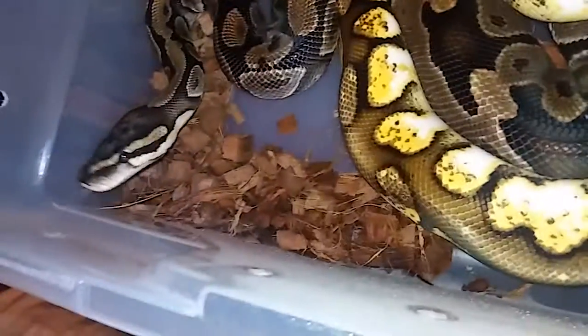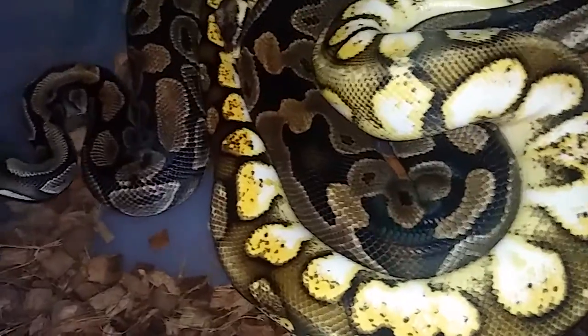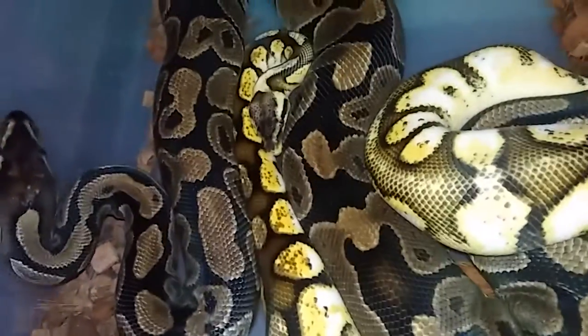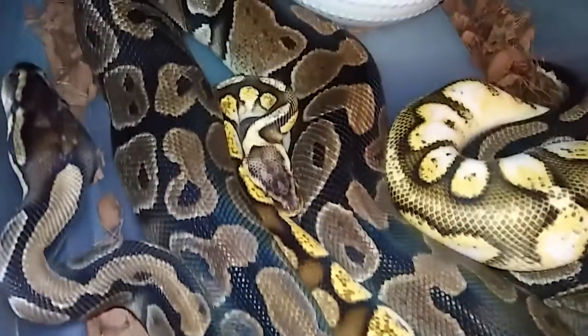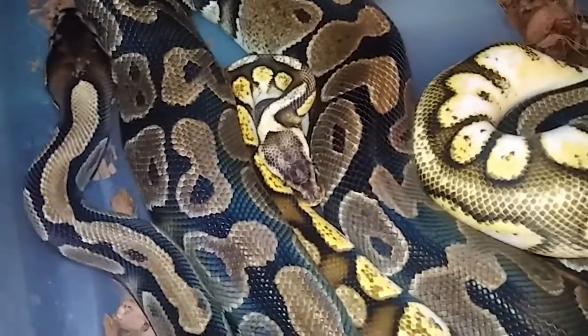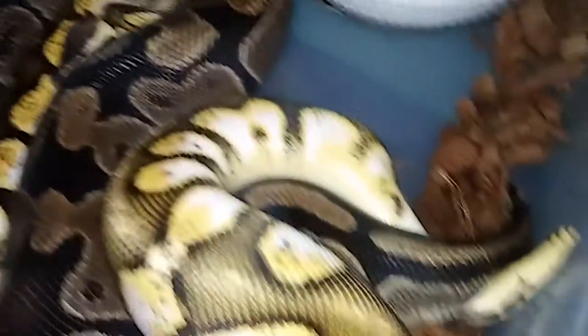She is with my really, really pretty citrus pastel calico. I just love this dude. He's such a killer snake. Such a cool dude.